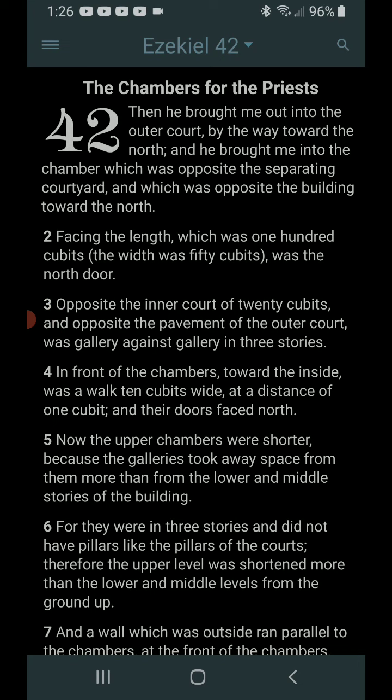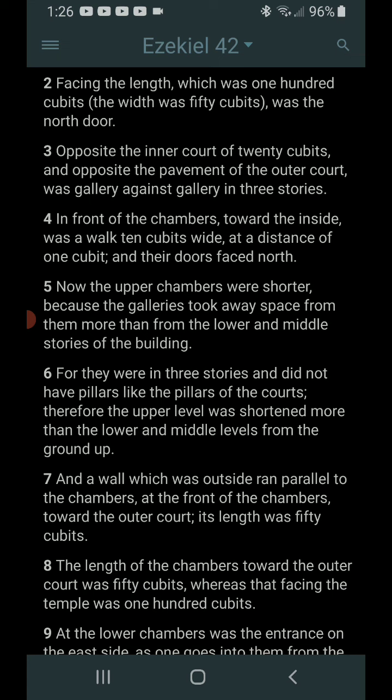So now we're on chapter 42, the chambers for the priests. Then he brought me out into the outer court, by the way toward the north, and he brought me into the chamber, which was opposite the separating court, and which was opposite the building toward the north. Facing the length, which was 100 cubits, the width was 50 cubits, was the north door. Opposite the inner court of 20 cubits, and opposite the pavement of the outer court, was gallery against gallery in three stories.